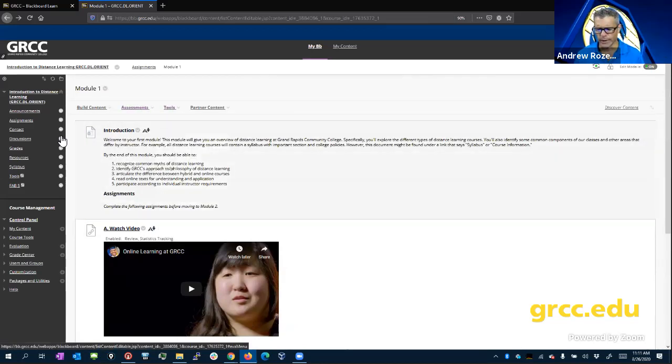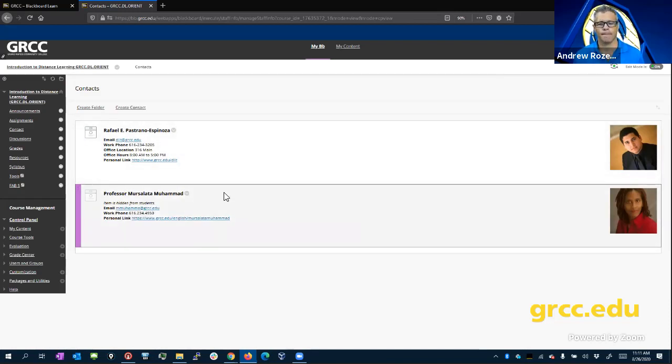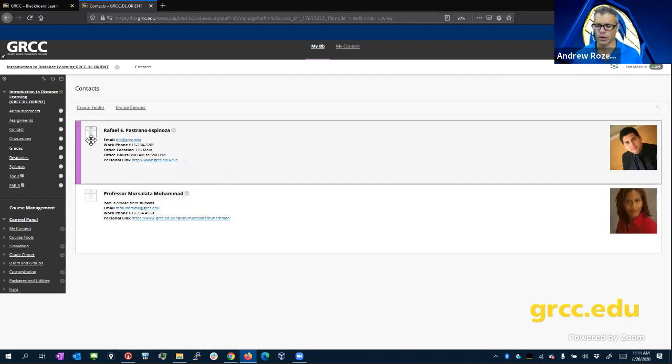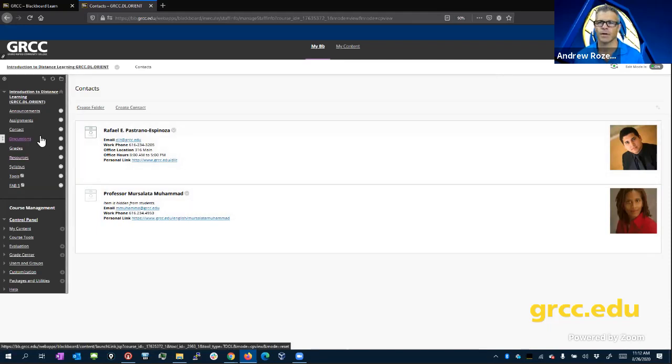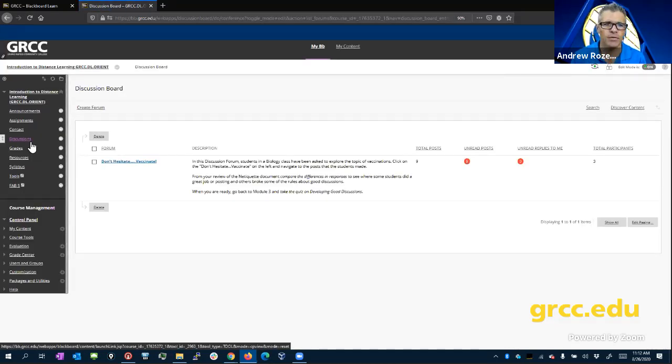You'll also frequently find along the sidebar contact information for your instructor — or you might find that in their syllabus or resources. We'll frequently have, particularly if you're doing an asynchronous class — a class where it's not at the same time — information about how to get in touch.